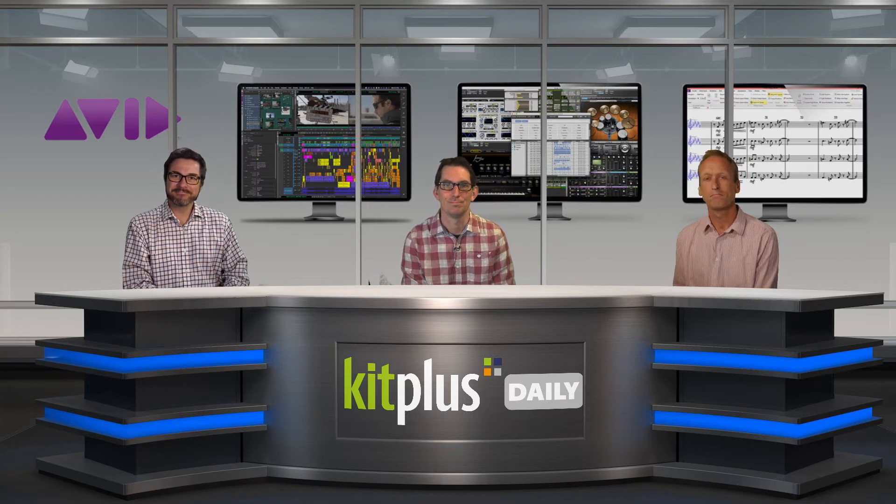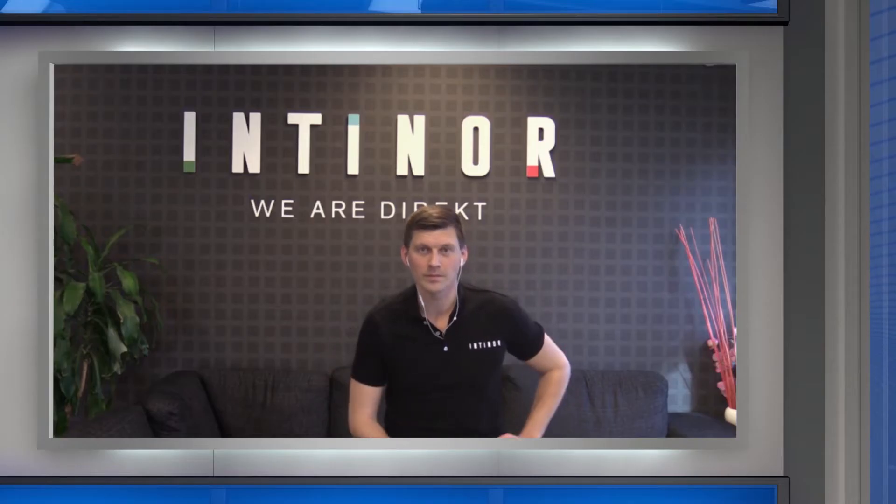That's it for the news — now time for our special guest. Welcome to Daniel Lundstedt from Internor. Daniel, before we let John loose on you, can you tell us a bit about why Internor seems to be the go-to solution for remote production?